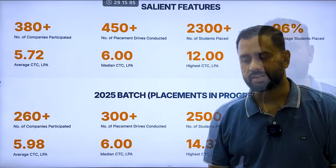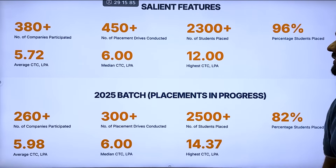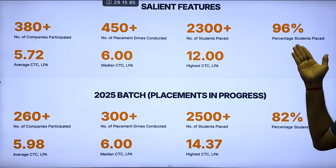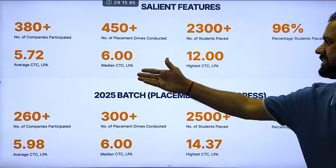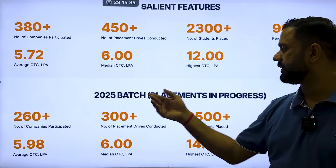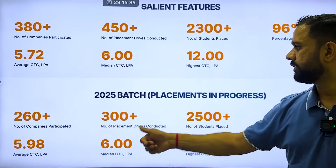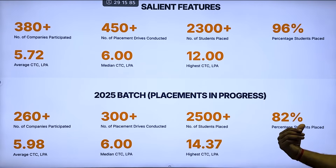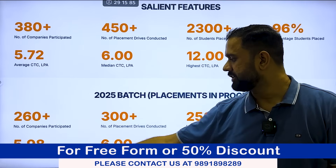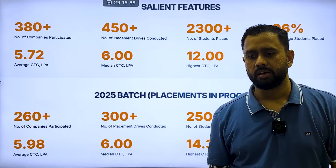The university claims the following placement figures: 380 plus companies participated last year, 450 plus placement drives conducted, 2,300 plus students placed, and 96% placement rate. The average CTC is 5.72 LPA, median salary is 6 LPA, and highest salary is 12 LPA. For the 2025 batch, 260 plus companies participated, 2,500 plus students placed, 82% placement ratio, average CTC 5.98 LPA, median 6 LPA, and highest 14 LPA.